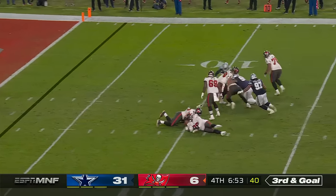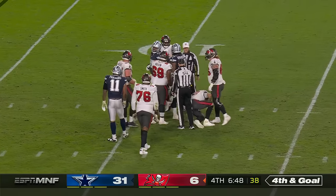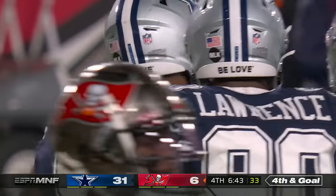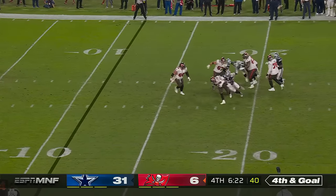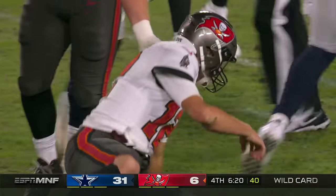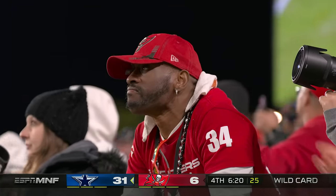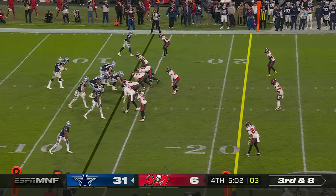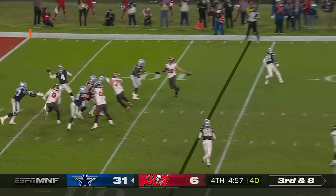Brady nowhere to go and he's sacked, brought down by Jonathan Hankins, who was traded from the Raiders and activated for this game. Fourth down and goal from the 11 — Brady just gets rid of it under pressure by Chauncey Golston — and the Bucs will turn it over on downs. Even tonight with one sack, anyone who watched this game knew that the pass rush was alive and well.